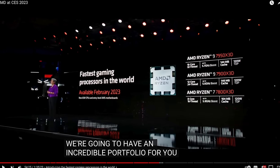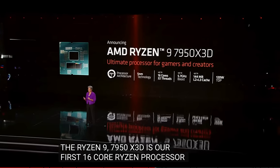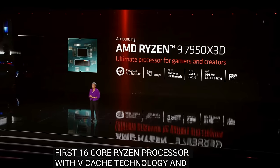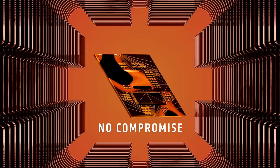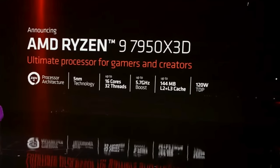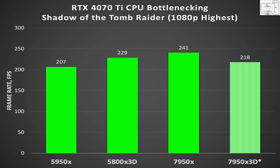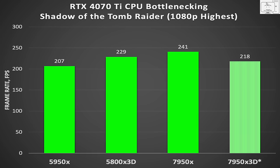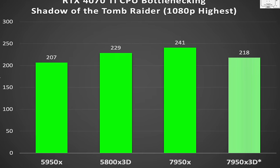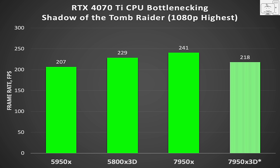The 7950X 3D is the world's fastest gaming CPU — AMD said so, and so did many reviewers. It provides the best of both gaming and productivity: one Zen 4 die with 3D vCache for games that benefit from extra cache, and one Zen 4 die running up to 5.7 GHz for games that benefit from higher clock speeds. But this result is confounding — the 7950X 3D was slower than the 7950X and slower than the 5800X 3D. It was repeatable, run after run. If the game was running on the 3D vCache die, it should be faster than the 5800X 3D; if on the other die, it should be close to the 7950X result.